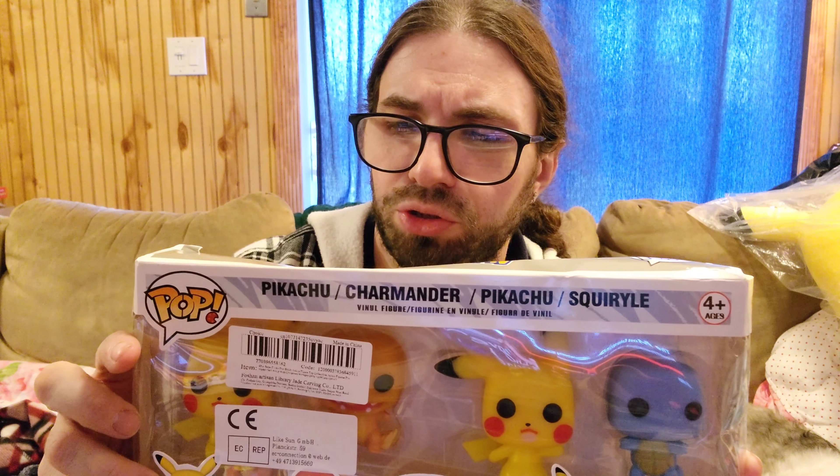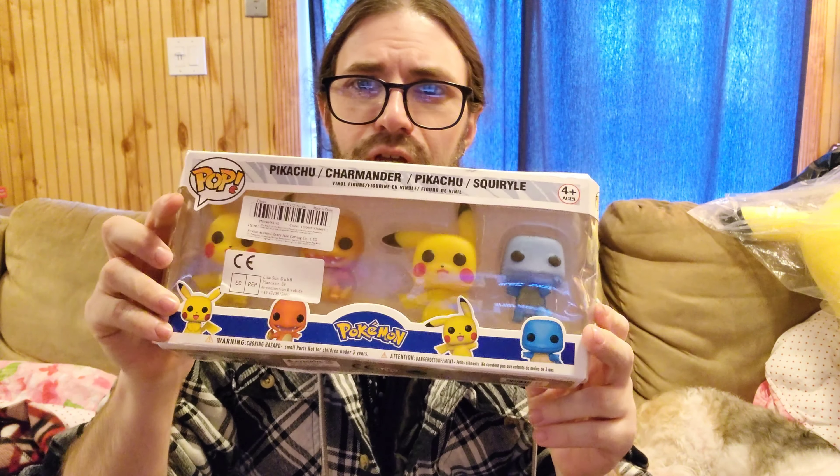For instance, they decided to go with the four famous Kanto starters: Pikachu, Charmander, Pikachu again, and Squirtle. Charmander seems to be a shiny, at least coloring-wise.